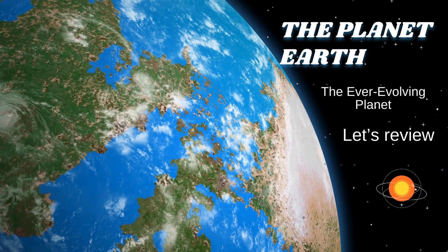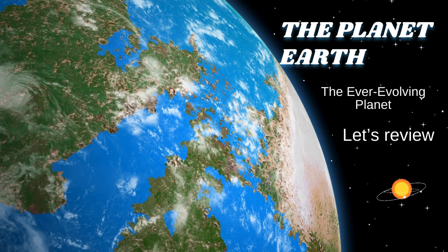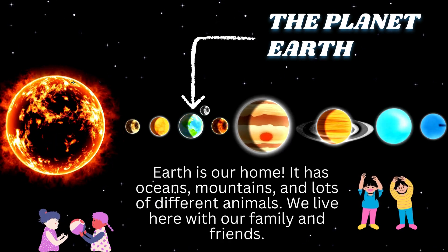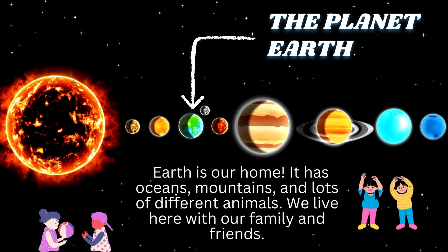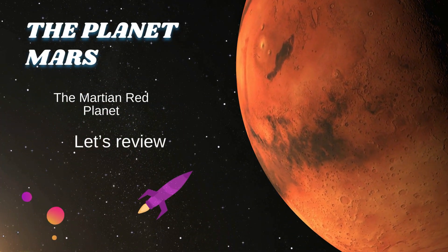The planet Earth, the ever-evolving planet. Earth is our home. It has oceans, mountains, and lots of different animals. We live here with our family and friends.